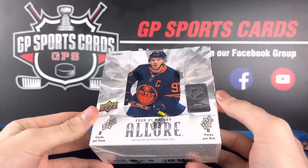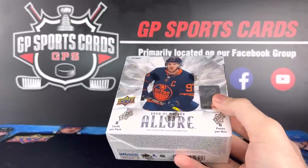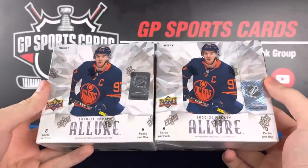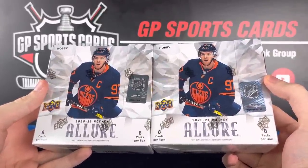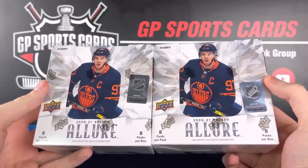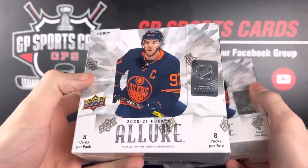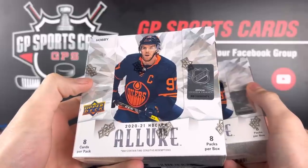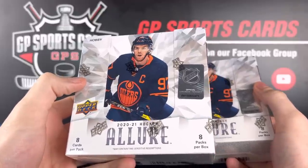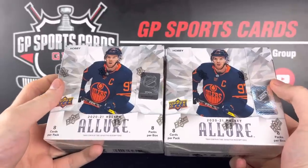Quite affordable and you get a ton of cards in this one. We are going to be giving away one box to one lucky winner in the comment section. All you got to do to enter the giveaway is be subscribed to the channel, drop a like, and drop a comment. We will pick a winner for this box on group break number 114, which will be on Friday night at the beginning of the break on the live stream.